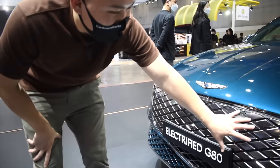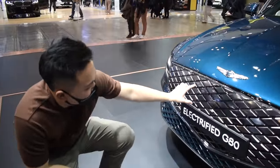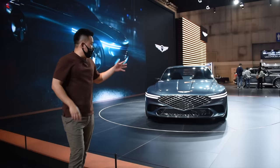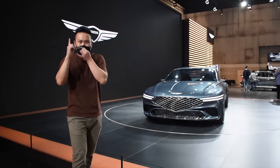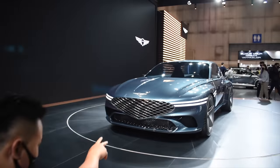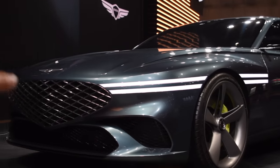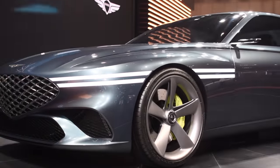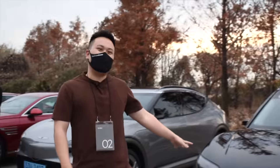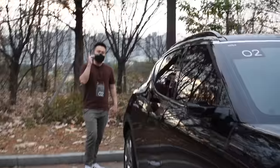The Electrified G80's grille is the same as the electrified GV70 — positioned right here and completely covered, but it has radar sensors and a camera right here, plus a little vent for the radiator grille underneath. I absolutely love this car — just look at those beautiful double-line headlights with the massive grille and those wheels. I love that center-cut wheel, and I really like that Genesis and other Hyundai Motor Group cars are pushing towards neon calipers on high-performance models. This is the all-wheel drive performance model — same one we've driven — with the boost button in it.